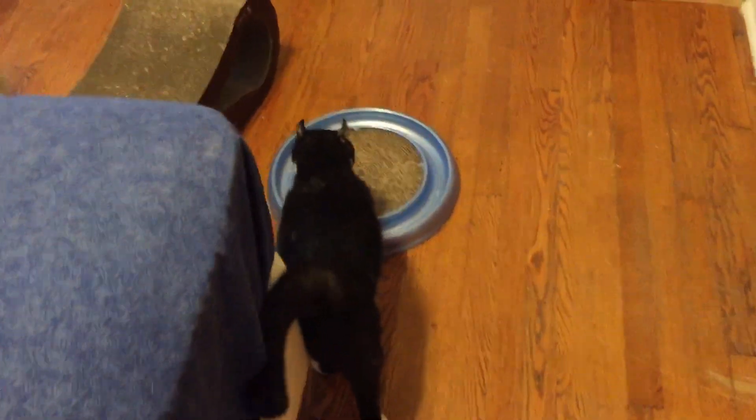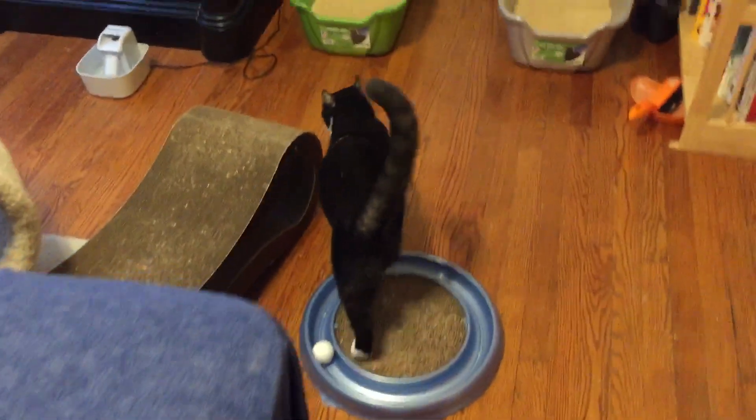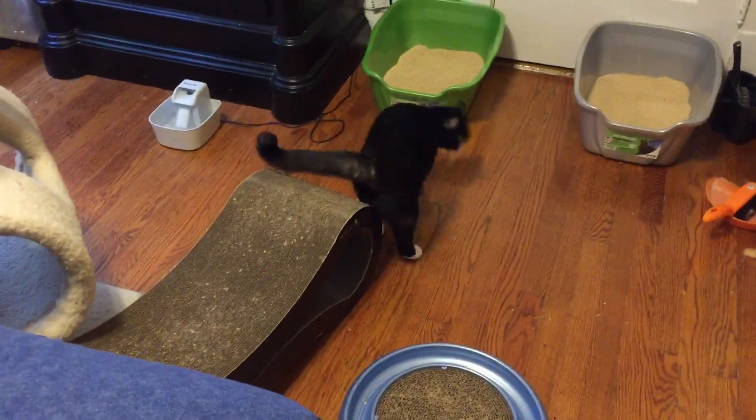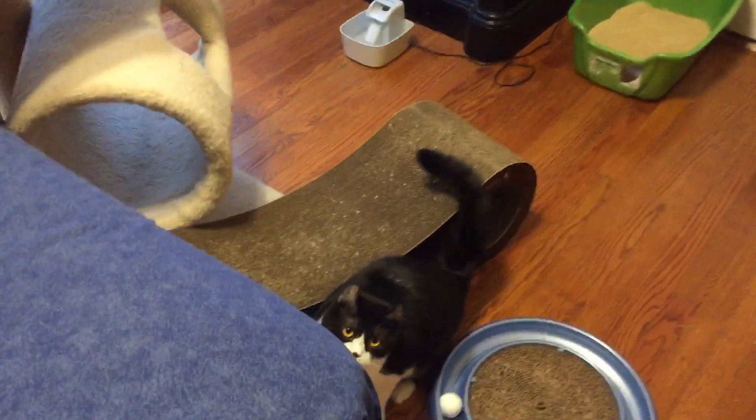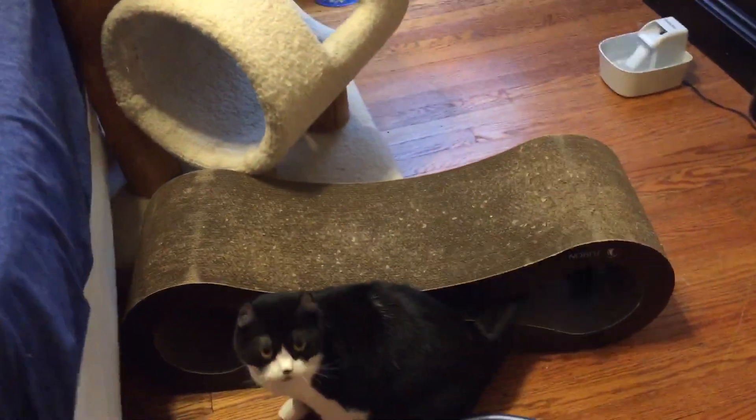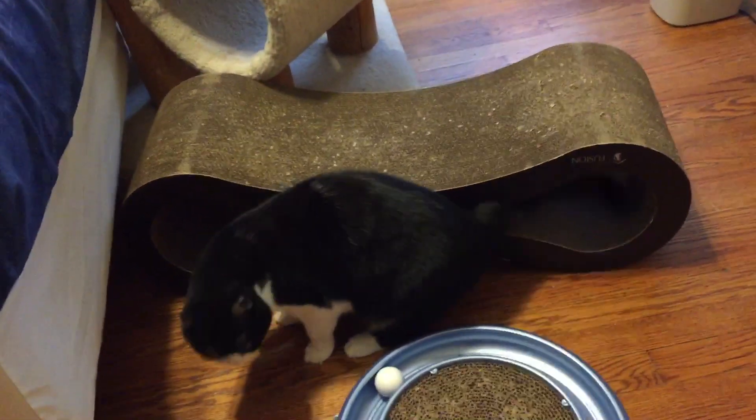May was bought from a breeder two years ago — she's two years old. She did not get along with her family's dogs; she's scared of them and she hides from them. So we're looking for a home for her that doesn't have dogs.